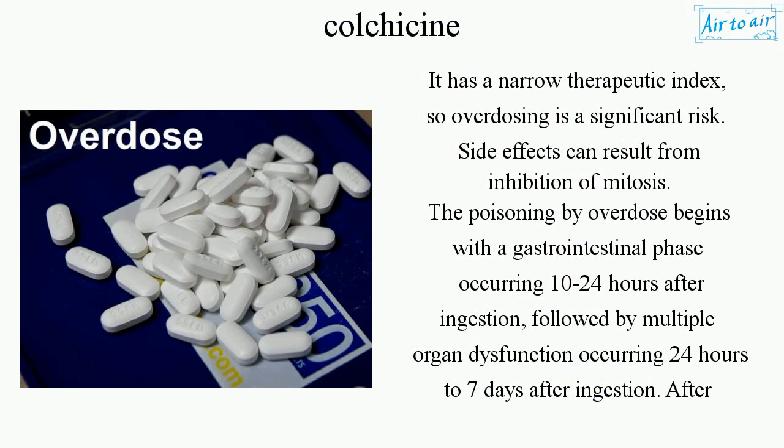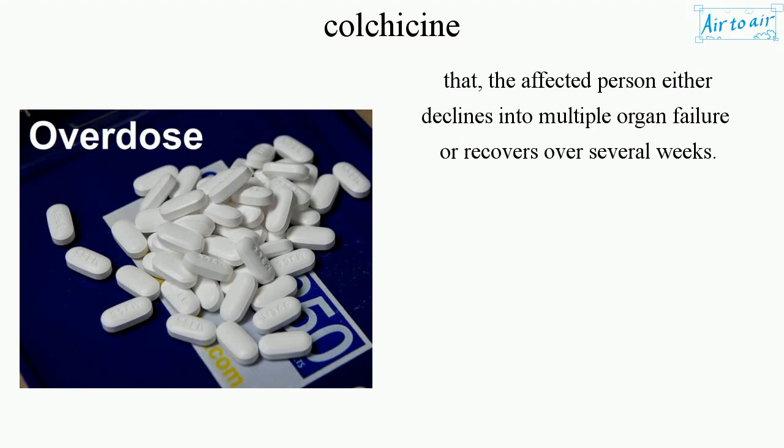It has a narrow therapeutic index, so overdosing is a significant risk. Side effects can result from inhibition of mitosis. The poisoning by overdose begins with a gastrointestinal phase occurring 10 to 24 hours after ingestion, followed by multiple organ dysfunction occurring 24 hours to 7 days after ingestion. After that, the affected person either declines into multiple organ failure or recovers over several weeks.